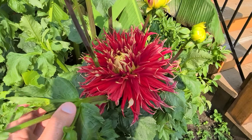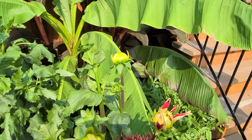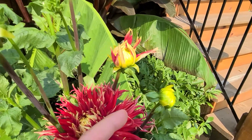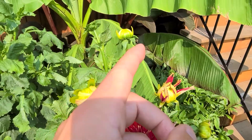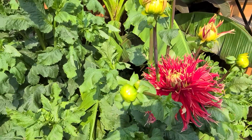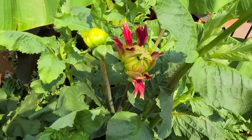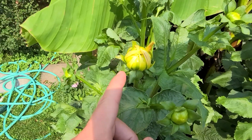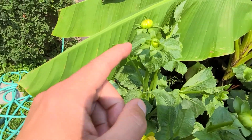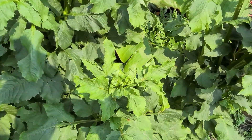This is my first dinner plate dahlia that bloomed. It's a bit squished as you can see, and there are other flower pods ready to go — especially this one right here. I count about 1, 2, 3, 4, 5, 6, 7, 8, 9 — this one is pretty much opening — 10, 11, 12, 13, 14, 15, and possibly 16 down here.